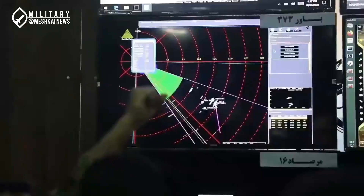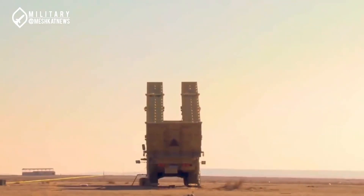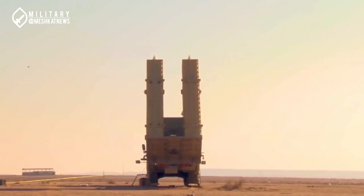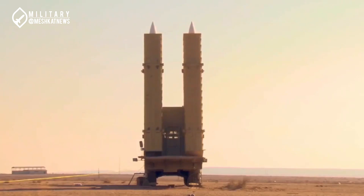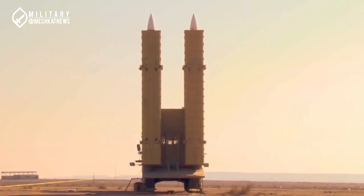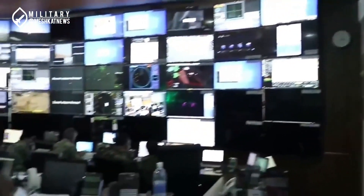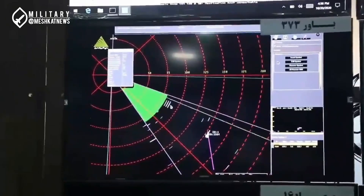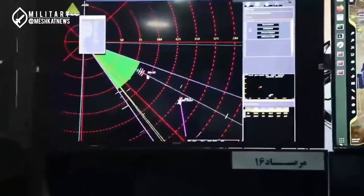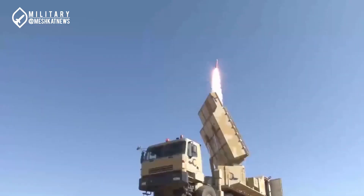As time passed and 2022 arrived, a new version of the Sayad-4 surface-to-air missile was displayed for the first time. This missile, known as Sayad-4B, successfully destroyed its assigned target at a distance of over 300 kilometers — approximately 306 kilometers — during a live-fire test. In this test, the Bavar-373 system detected and tracked the designated target at around 318 kilometers and at an altitude of approximately 15,500 feet, before successfully destroying the target.